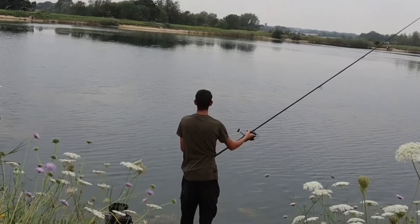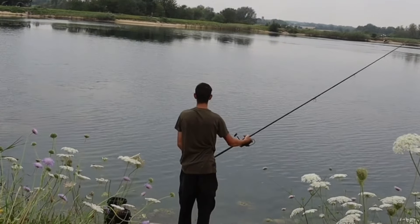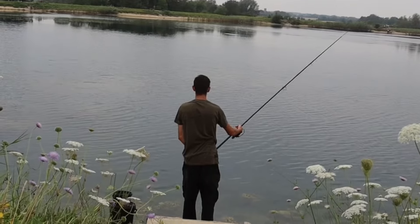Once that draw was over I could not wait to get myself around to the swim as quickly as possible and start thinking about tactics. By the time the all-in horn had blown I knew exactly where I was fishing and what I would be doing — I could not wait to get that first rod out. The first rod I decided the best thing to do would be a zig rig fished about a foot or so below the surface, as we'd seen plenty of carp in the upper layers of the water.